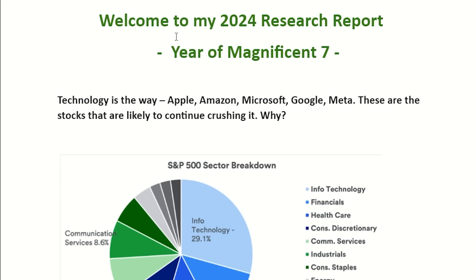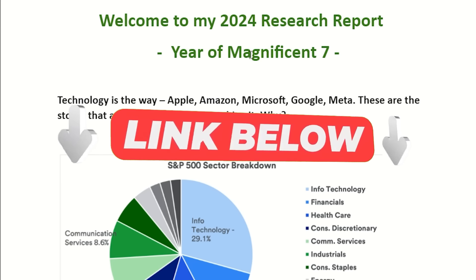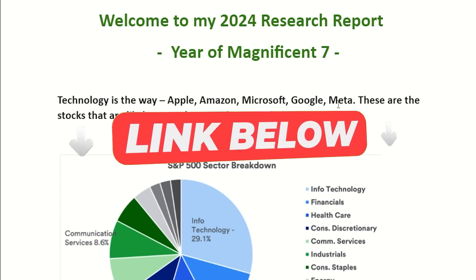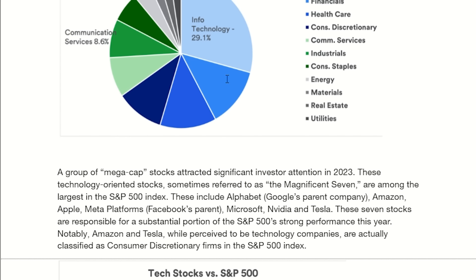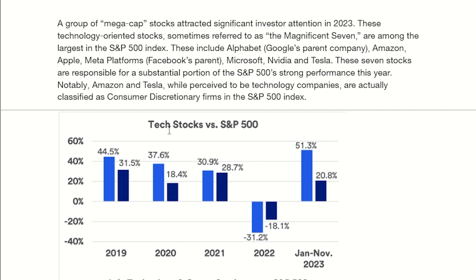Before I jump into today's video, I want to let you know that I have a free 2024 research report — that's the first link in the description. I've spent a lot of time analyzing Apple, Amazon, Microsoft, Google, and Meta — basically the Magnificent 7 — and why I think this year is going to be another great year for them. I've outlined how the tech stock sector is performing versus the S&P 500.